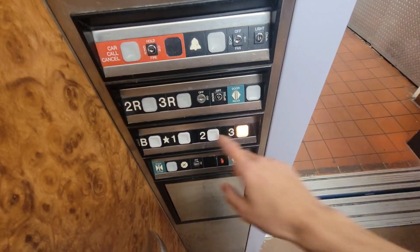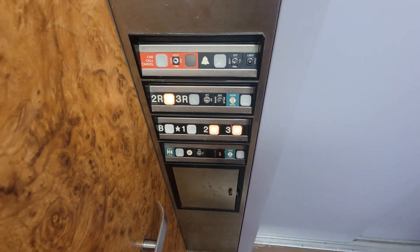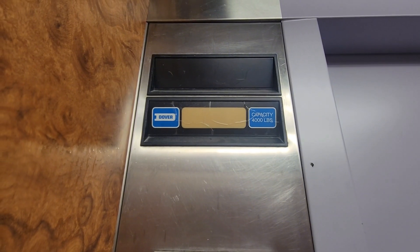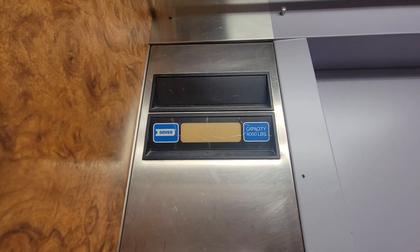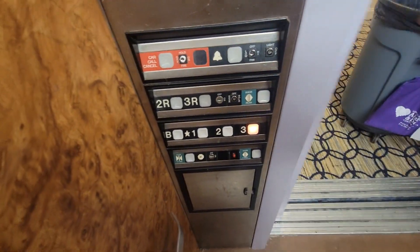Which one? Two, please. Thank you. I honestly don't even know which one it is. Got to open the back door. One is front, one is back. Alright, there you go.